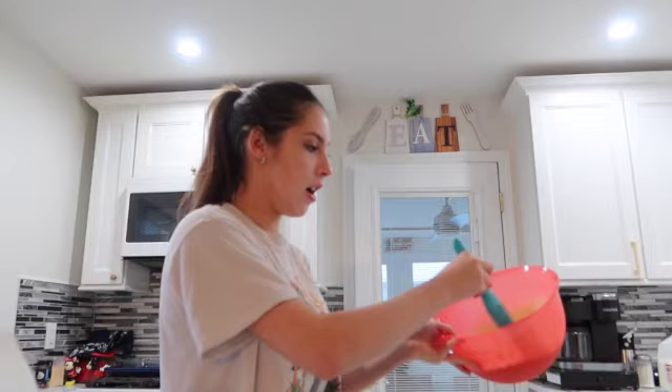It looks like the mix is actually done being mixed. It doesn't even look like there's a lot. This is what it's looking like. I'm going to heat up the oven now because I totally forgot to do that. While the oven is preheating, let's answer the next question.